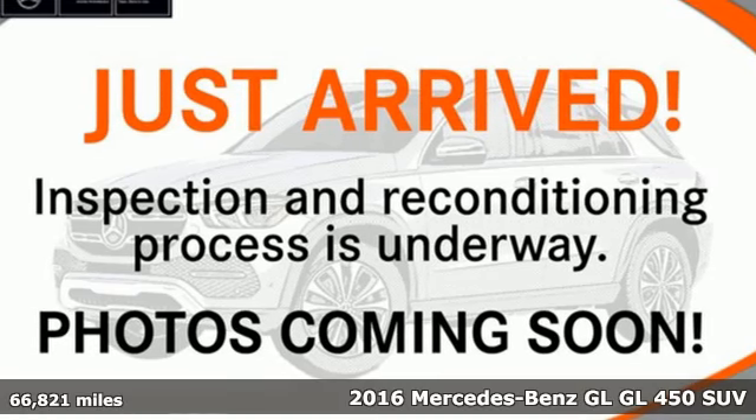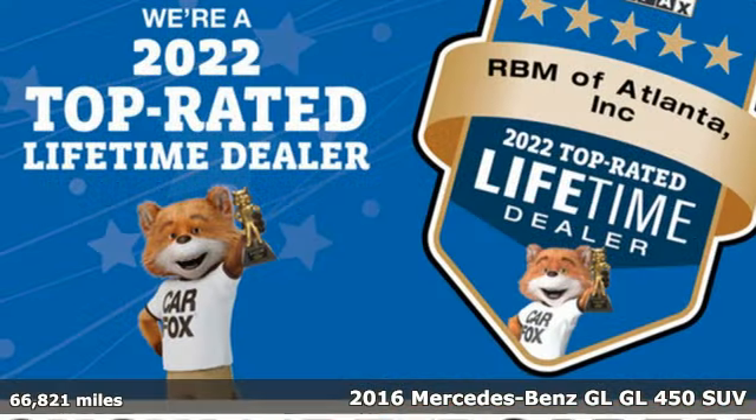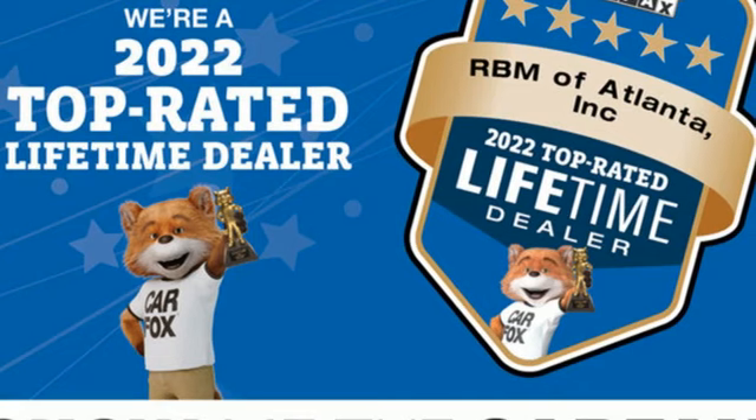Here's a 2016 Mercedes-Benz GL. High style, high performance Mercedes-Benz. And get ready for an impressive combination of features.